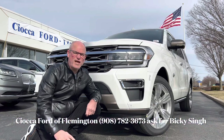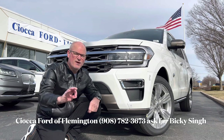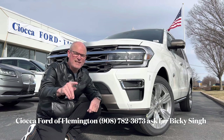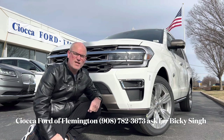Hello everyone, welcome back to the channel. I'm back here at Seoka Ford of Flemington to take a look at a brand new 2023 Ford Expedition Max — this is the King Ranch — so let's take a look and dive into this large and in charge three-row full-size SUV.